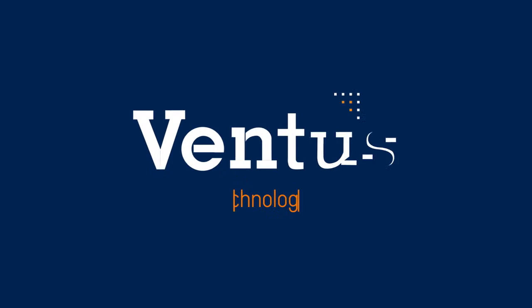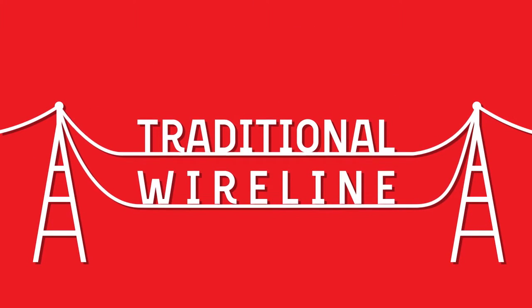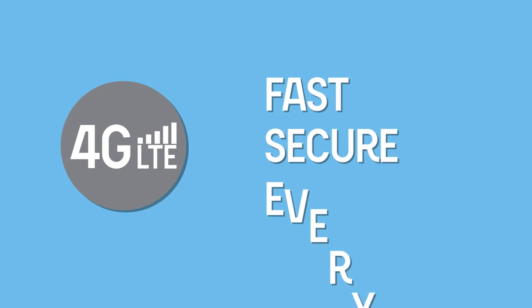That's why businesses trust Ventus Managed Wireless for ATMs. Unlike traditional wireline, 4G LTE Wireless is fast, secure, and everywhere.